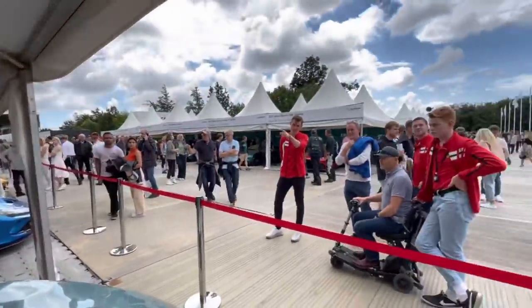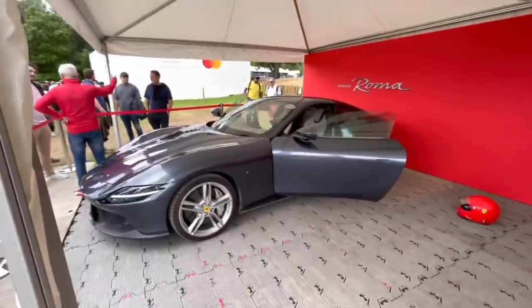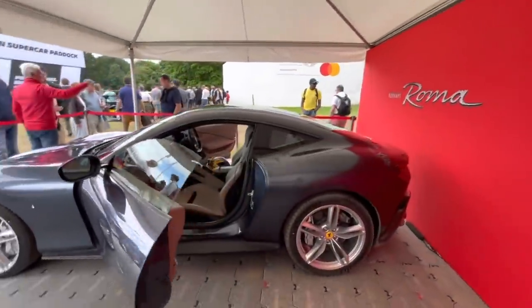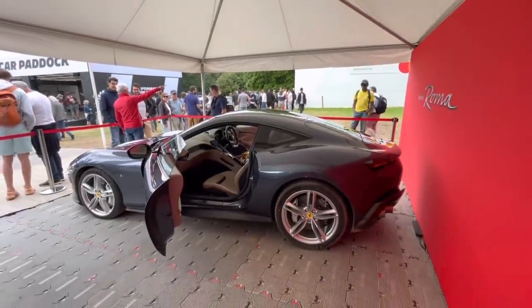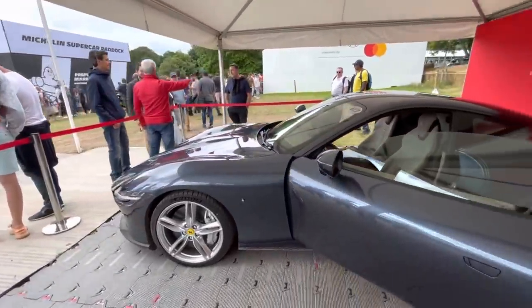This is very exciting. I'm currently in the supercar paddock with a whole line of Ferraris, and I'm about to jump in the passenger seat to go up the famous hill climb in this beautiful Ferrari Roma. So hopefully I can get some footage from that to share with you. I'm very excited for this.